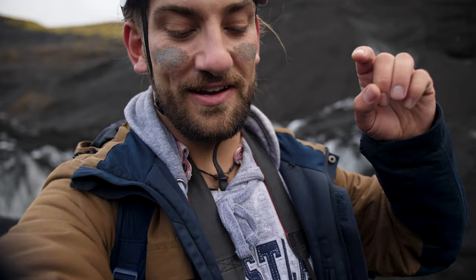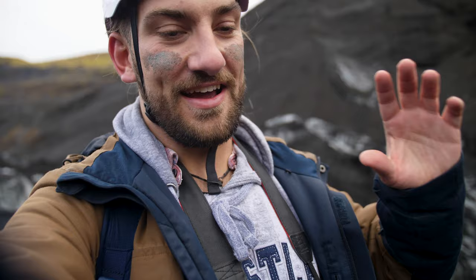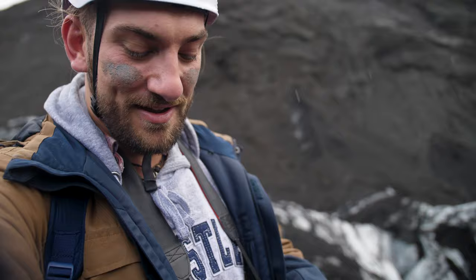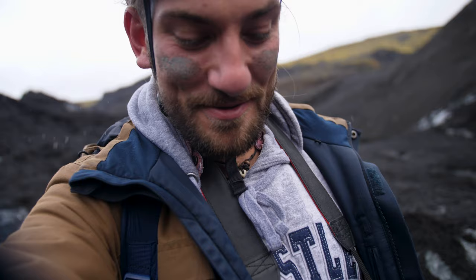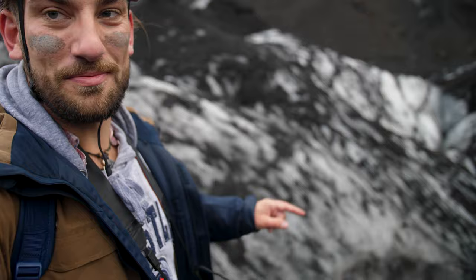We're heading down the glacier now — the scenery is absolutely insane. I was going to shoot more up there, but we had to keep 100% focus because it is a bit dangerous walking on the glacier. Our guide has been super good telling us what to look out for. If you can see the mud on my face, this is ash from the 2010 volcanic eruption that shut down air traffic over most of Europe. Apparently it's really good for your skin. I've also drunk some glacial meltwater, which tasted amazing — I didn't know water could taste that good.